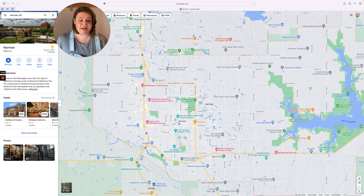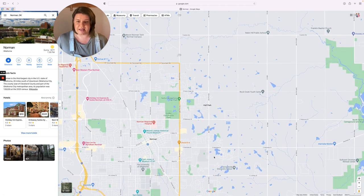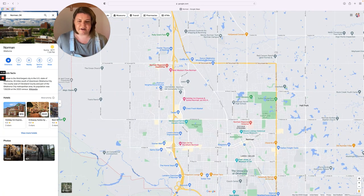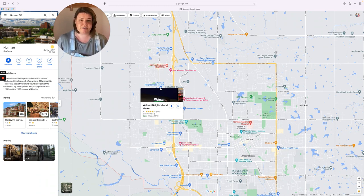We also have a Neighborhood Market Walmart on the West side. If you're not familiar with that, it's Walmart but only groceries — no service center or non-grocery items. I think they do have a gas station, though I'm not entirely sure.